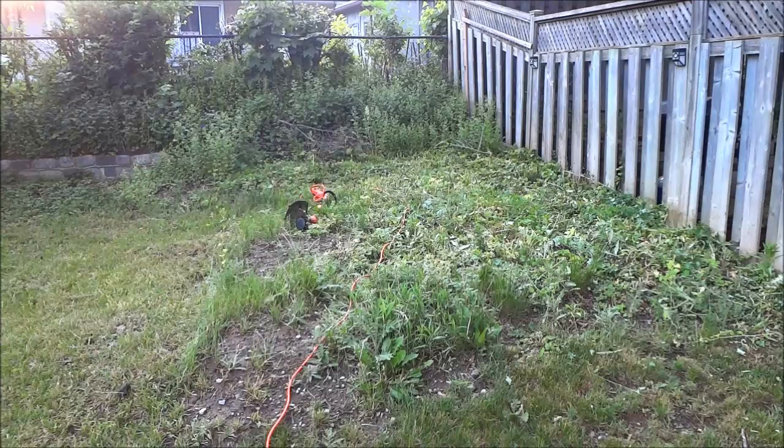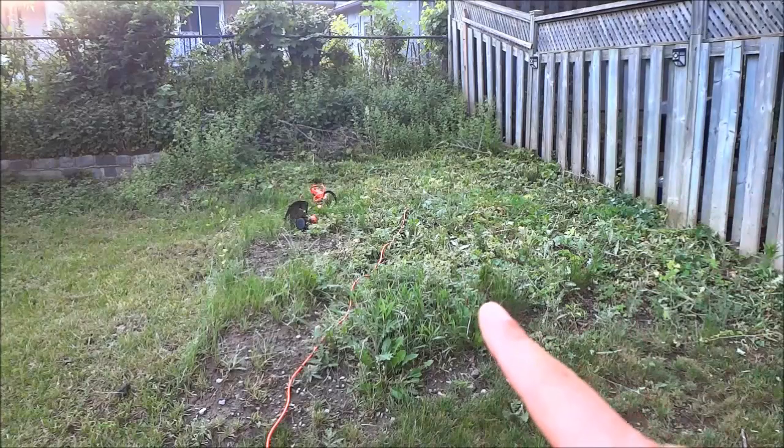But the weed whacker did pretty well. And that's all I have for you today, thanks for watching.